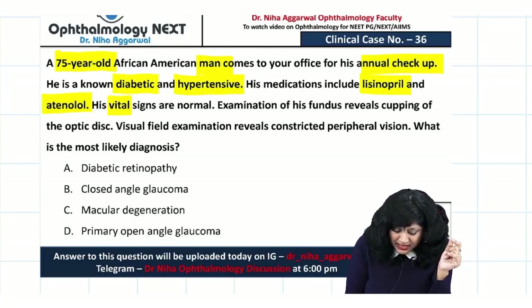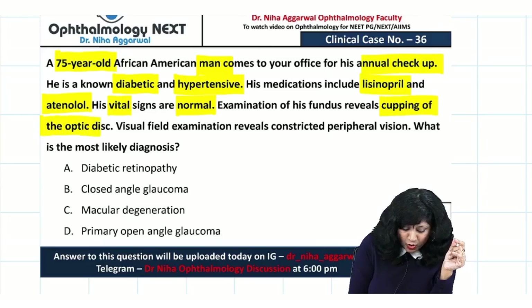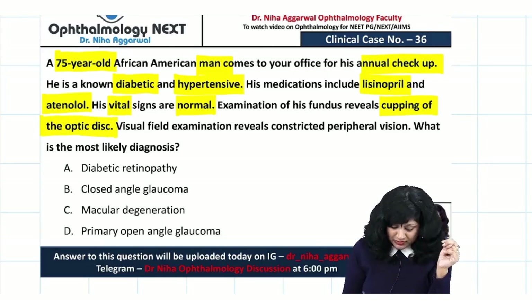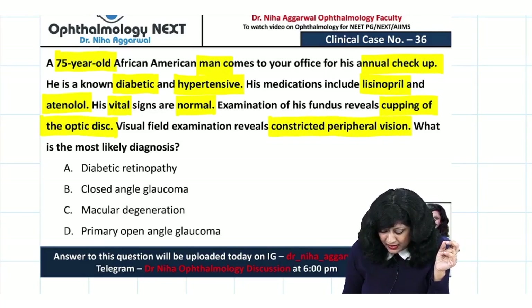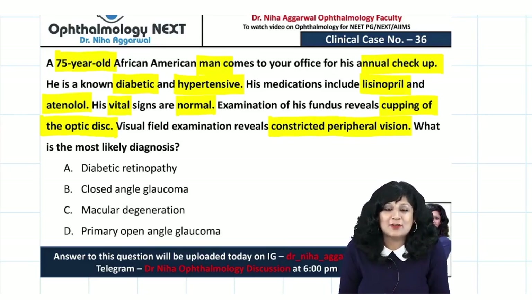His vitals are normal. Examination of his fundus reveals cupping of the optic disc. Visual field examination reveals constricted peripheral vision. What is the most likely diagnosis?